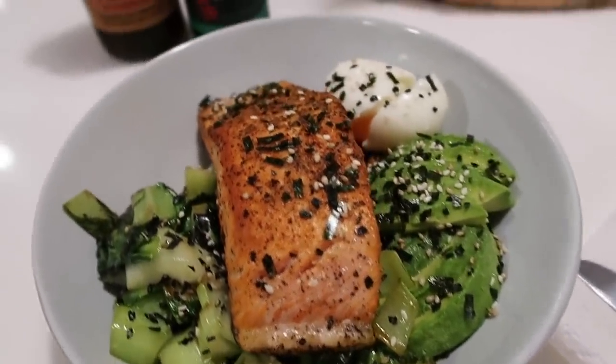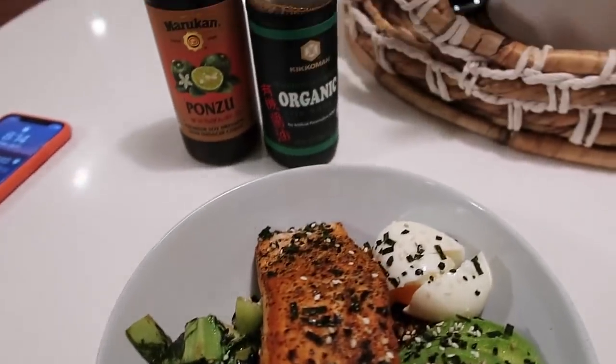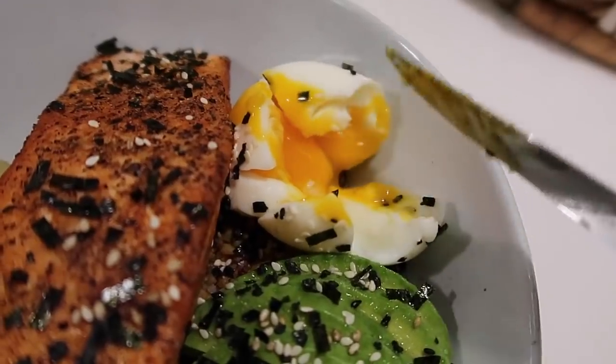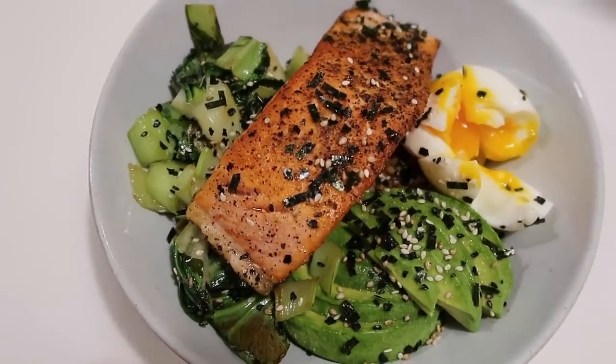Dinner is served. It looks so good. I'm just going to eat it with some ponzu and some soy sauce. I'm clean and I'm chilling in my bed. I'm probably going to FaceTime a friend or just surf the internet for like an hour and then call it a night, so I will see you guys in the morning.